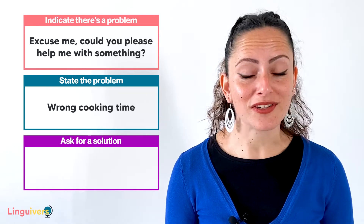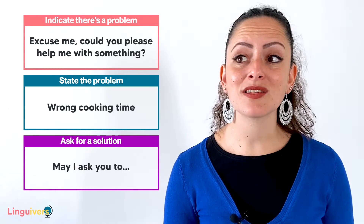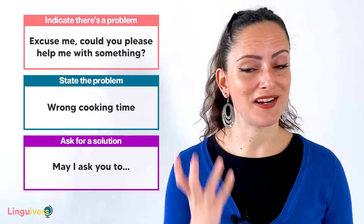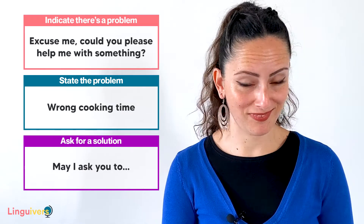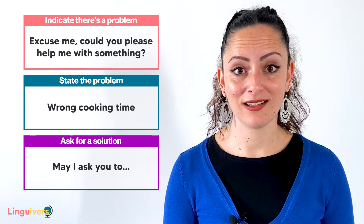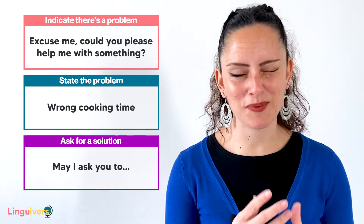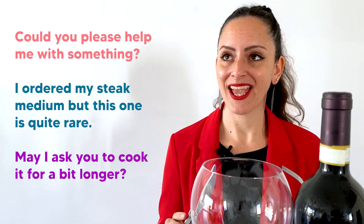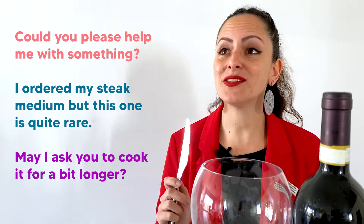And finally, requesting a solution. A very nice and polite way to do so is saying 'May I ask you to...' May is always correct, always formal, and always very nice to hear. This way you can introduce what a good solution would be for you. Let's put it all together: 'Could you please help me with something? I ordered my steak medium, but this one is quite rare. May I ask you to cook it for a bit longer?'